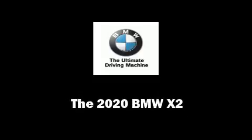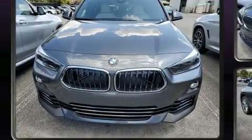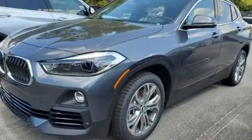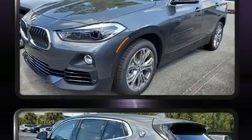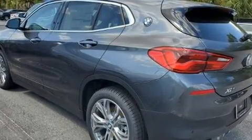Introducing the 2020 BMW X2. This four-door, five-passenger coupe offers the latest in technological innovation and style. BMW made sure to keep road handling and sportiness at the top of its priority list.